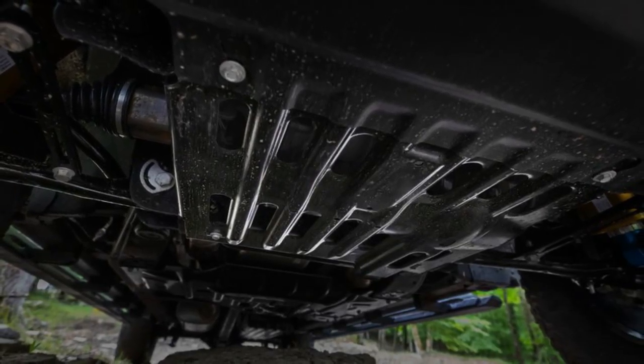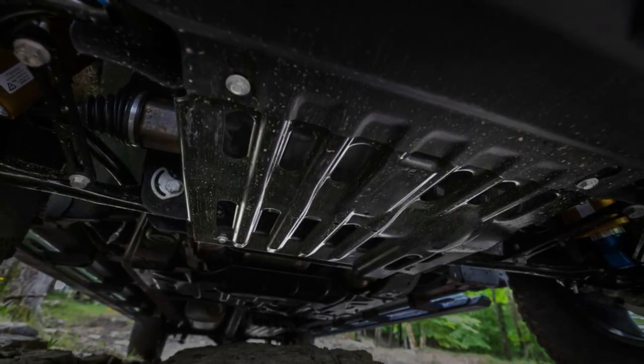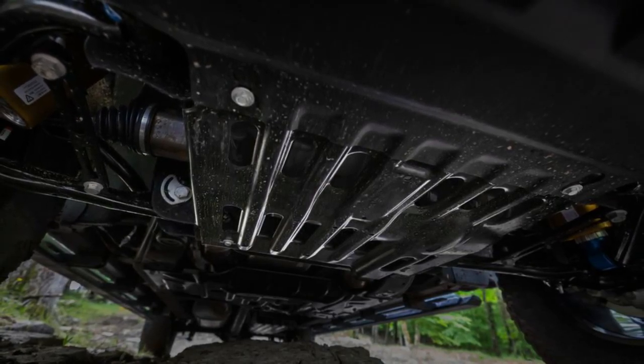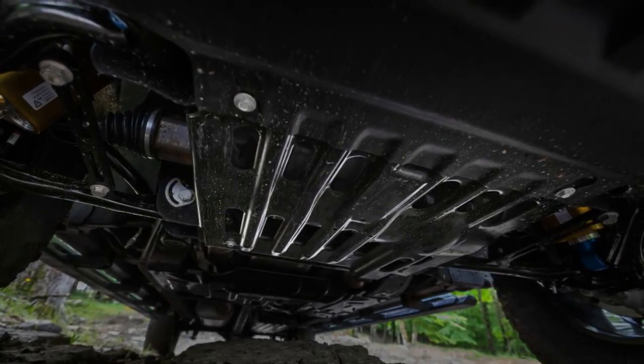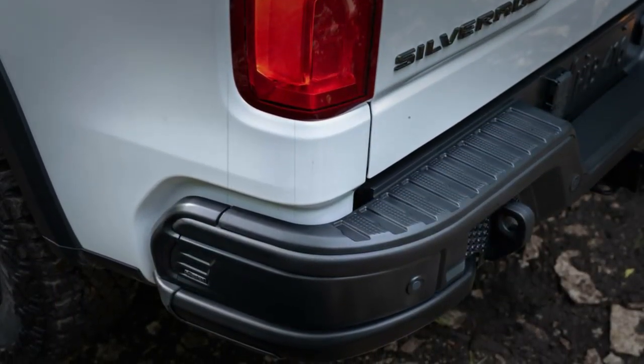Five skid plates protect the Silverado Bison's differentials, transfer case, and fuel tank. AEV claims hot-stamped boron steel is 3.5 times stronger than cold-stamped high-strength steel. Lower pickup side panels are made of steel.